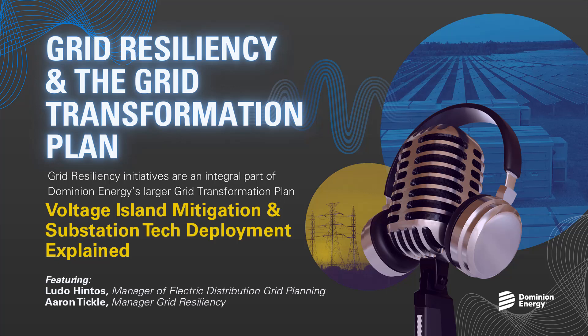I would reiterate what Ludo said. A big part of this is executing this work safely and efficiently, hitting our budget targets, making sure we're scoping the right solutions and carrying out the plan. Success to me is eliminating these voltage islands on the system and the risk associated with these lengthy outages for our customers, along with eliminating the negative perception an outage like this creates for the company. When you look at how this program fits in the greater Grid Transformation Plan, this is part of our efforts to set the system up for success over the long term. We want to make sure we're taking other program initiatives into account, such as the substation tech deployment program that Ludo has described. If we can accomplish all of these things, it's just a huge win for everybody.